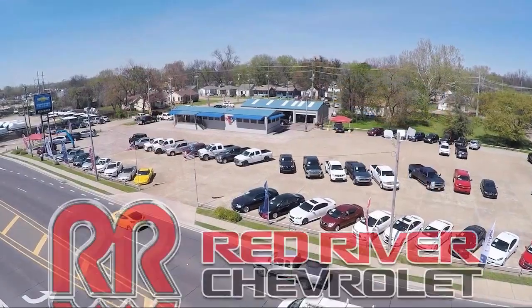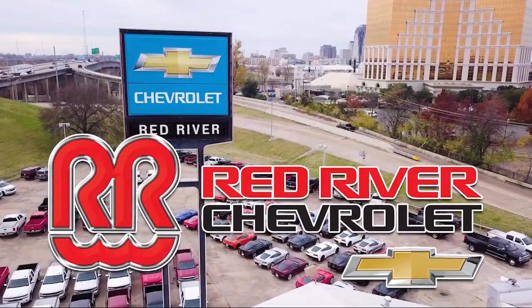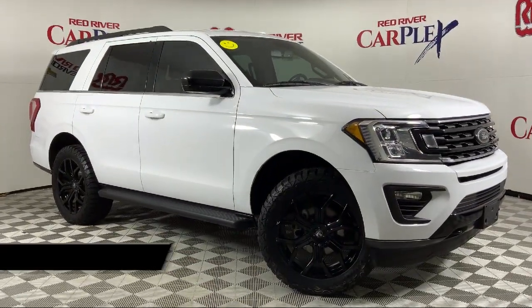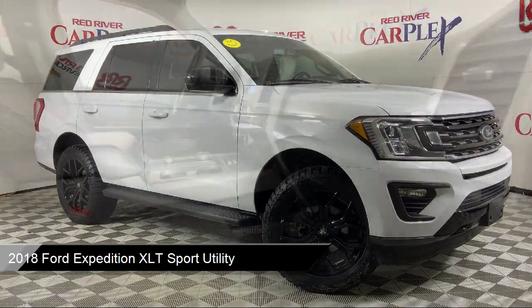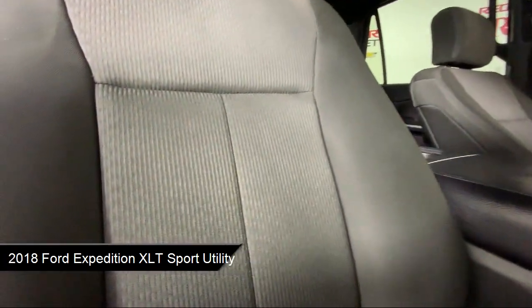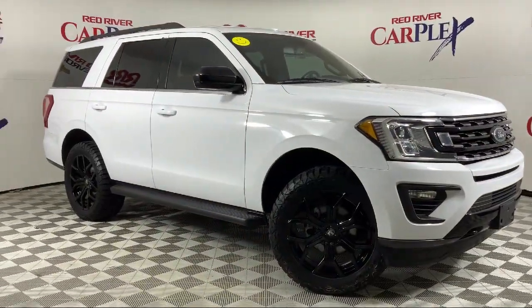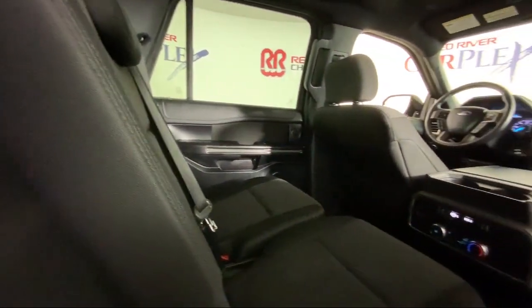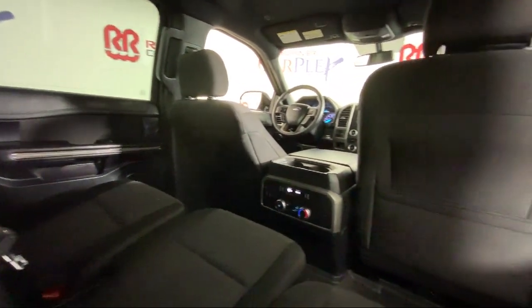Thank you for shopping with Red River Chevrolet, and we'd like to tell you a little bit more about this vehicle that comes equipped with Garage Door Transmitter, Outside Temperature Display, Parking Sensors, Third Row Seating, Leather Steering Wheel with Auto Tilt-Away, Keyless Entry, Sirius XM Satellite Radio, Rear View Camera, Heated Door Mirrors, Roof Rack, and has less than 90,000 miles on the odometer.